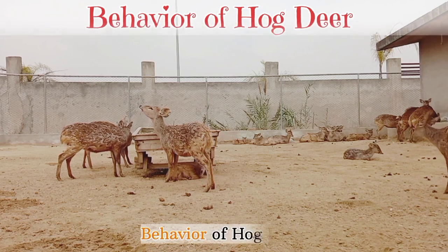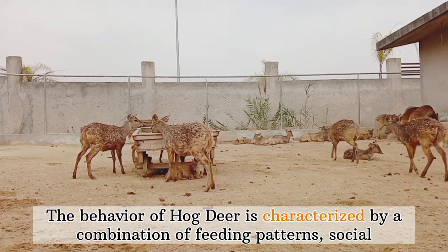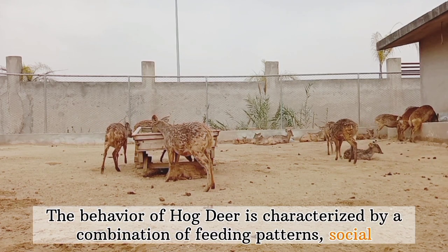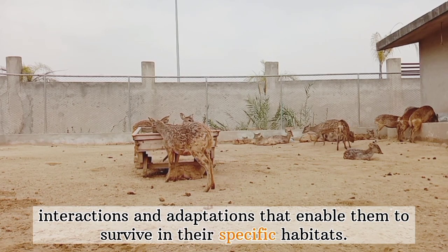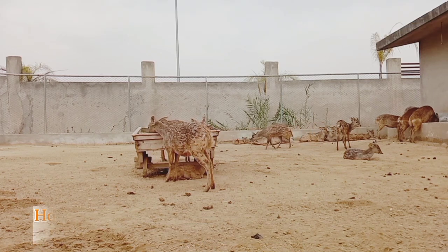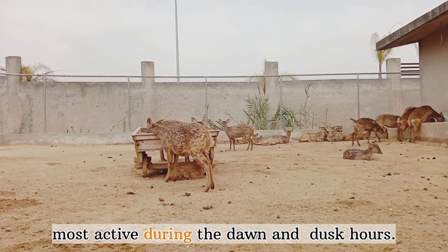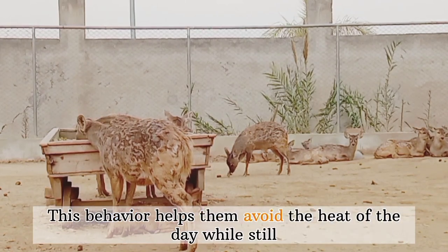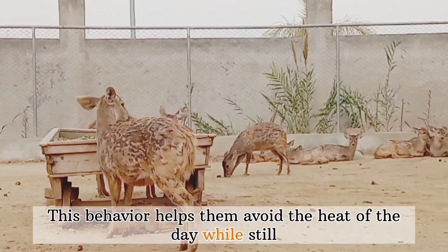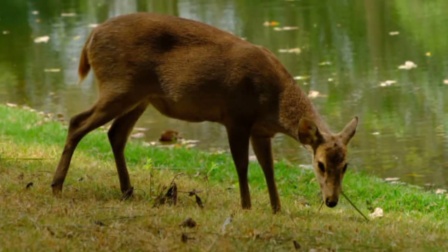Behavior of hog deer: The behavior of hog deer is characterized by a combination of feeding patterns, social interactions, and adaptations that enable them to survive in their specific habitats. Crepuscular activity: Hog deer are primarily crepuscular, meaning they are most active during the dawn and dusk hours. This behavior helps them avoid the heat of the day while still taking advantage of available light for feeding and other activities.